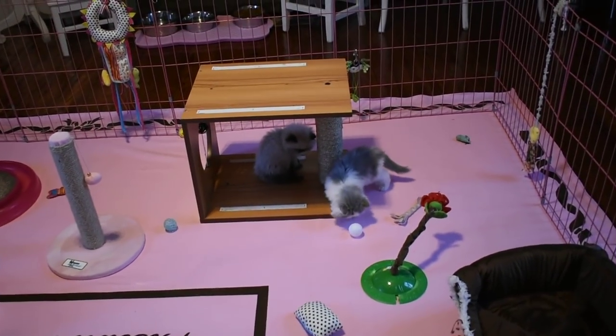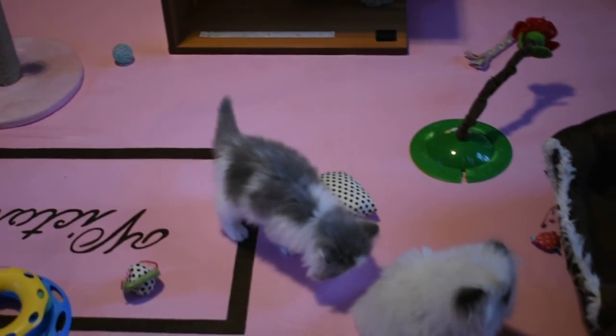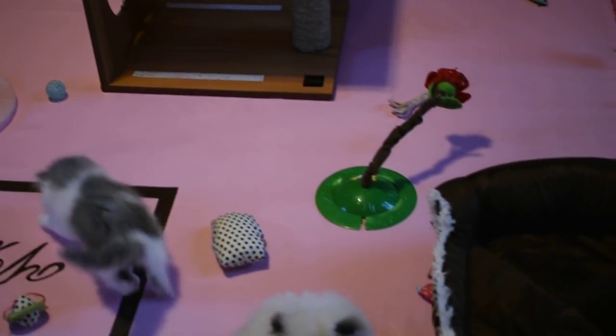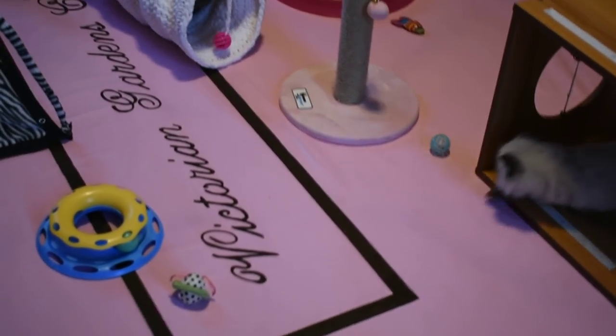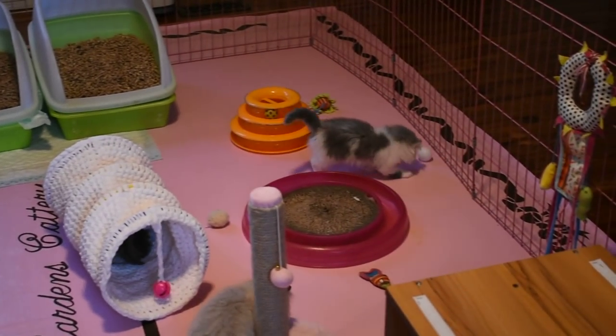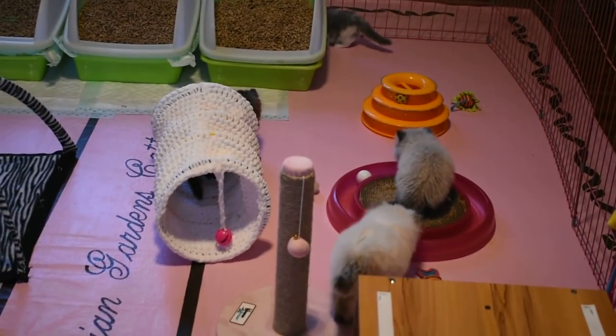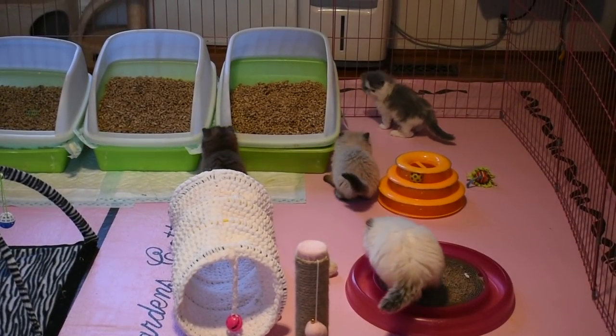Over there in the corner we've got Petunia's little blue and white boy and he is six and a half weeks old today. He's the one playing with the white ping pong ball. They love those ping pong balls and they always go behind the litter box.